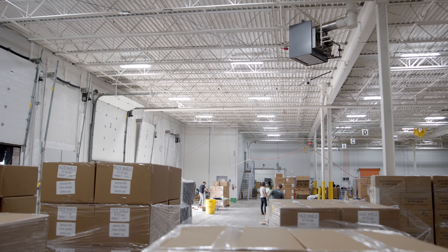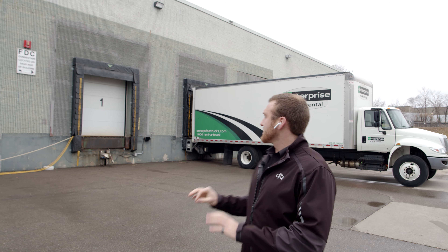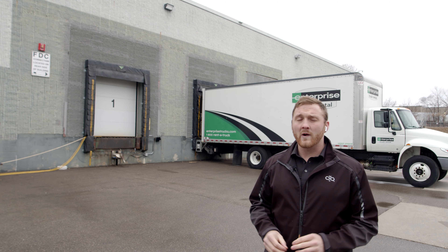Hey, how's it going everybody? It's Ben Vandenwey Mellenberg, founder and CEO of Woodchuck USA, and I'm really excited to give you all an update on how our face shield manufacturing has been going.